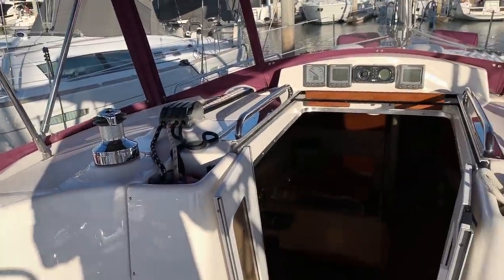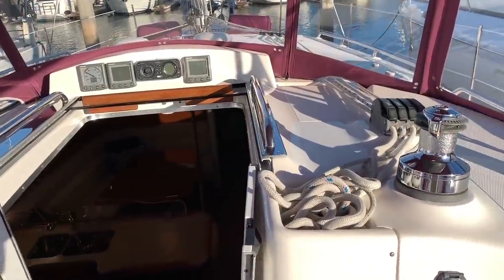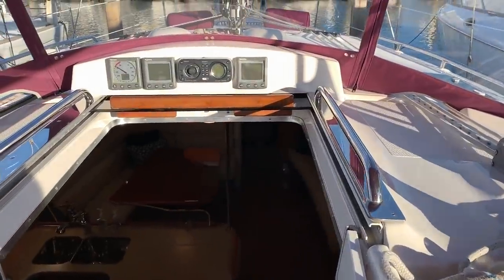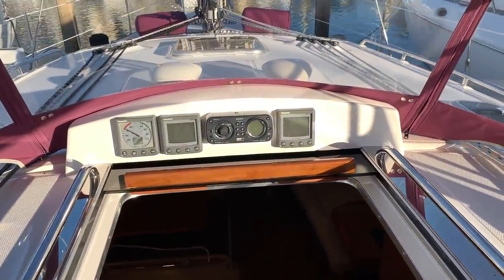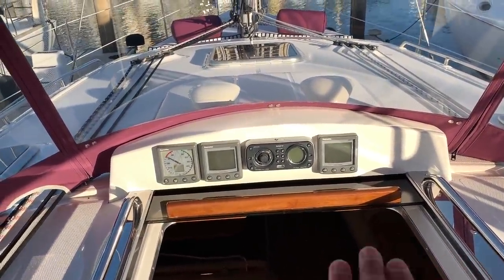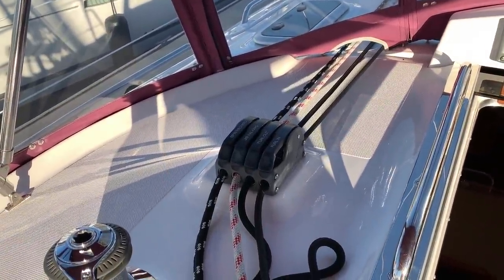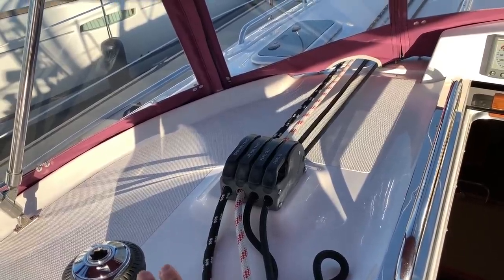Everything's also led into the cockpit cabin top as well, where there is an electric starboard winch. Just forward of that, you can see the additional depth, speed, and stereo controllers. And off to the port side, we have furl in, furl out, jib halyard, and spinnaker halyard.